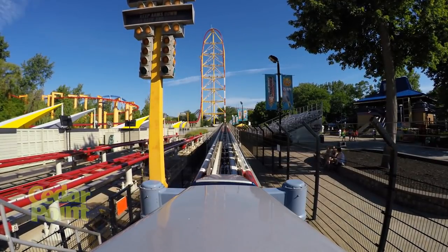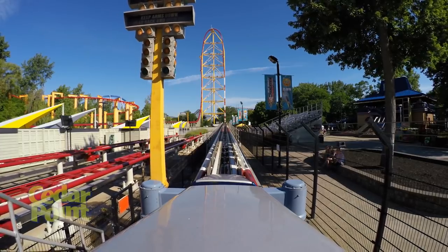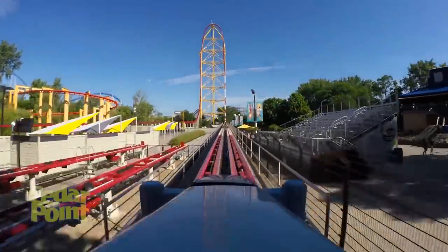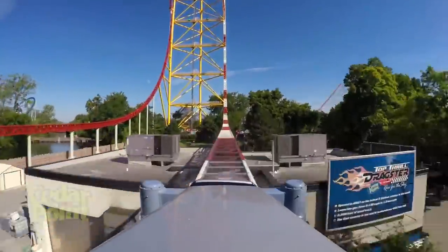Those fins all operate somewhat separately in block sections on the launch segment of the coaster, and they all have to rise individually and lower individually for the coaster to work properly. One sensor blows and that coaster is not going anywhere. When you're at Cedar Point and this coaster is down, it's most likely a sensor problem, or it could be mechanical — to do with the fins, hydraulics, or whatever is attached. Weather is another reason this coaster goes down; it's a strata coaster high up in the air, so high winds can bring it down very easily.